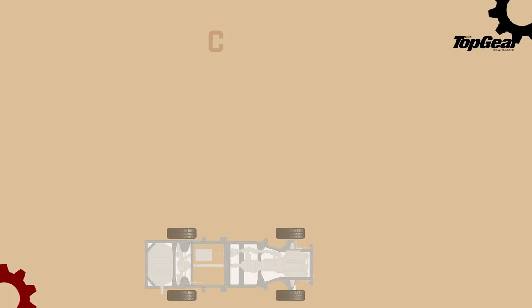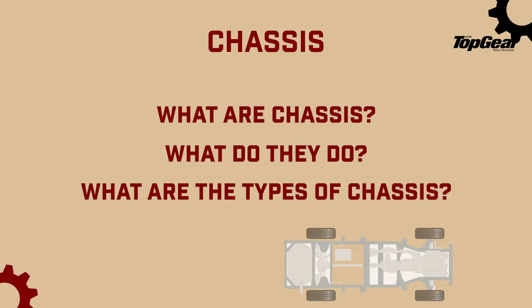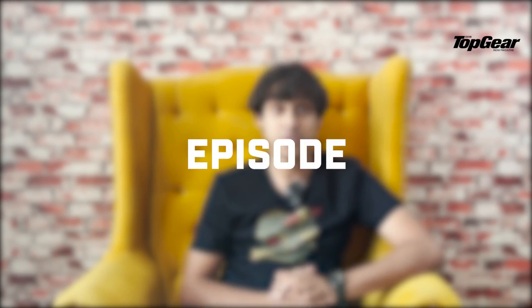As an enthusiast, there are a lot of nuances about automobiles that you should be well aware of, especially if you're going to buy a brand new automobile. But here is one such thing that no one seems to pay as much attention to, but it is kind of important, and that is chassis. What are chassis? What do they do? What are the types of chassis? Today we're going to tell you all about it.